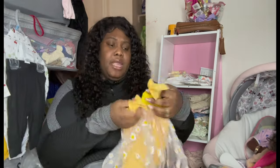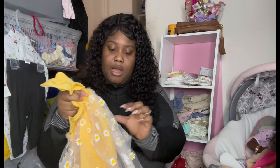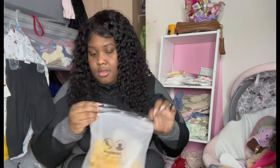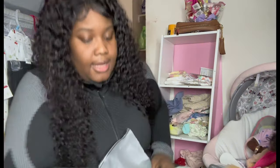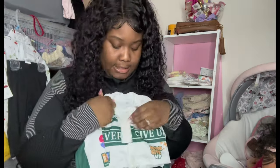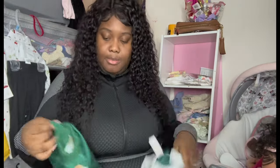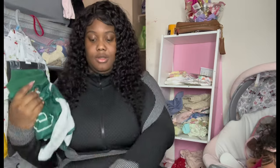Now we have this yellow outfit which is similar to the other one, but it's more of a onesie with flared-out arms and those same little sunflower lace details, and it has a hat to go with it. That's cute. Then we have this little jacket with white snap buttons that says 'Never Give Up,' and it goes with this little basic skirt with white buttons down the middle.